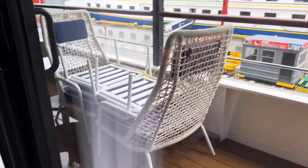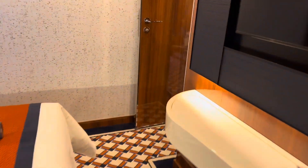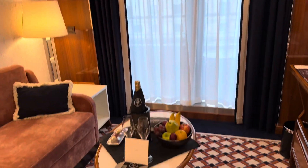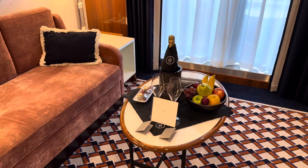Everything is tied down right now before we go through the Drake Passage. When we get to Antarctica, they'll open that up for us. And that is it — our very beautiful room where we are spending the next nine nights on our way to Antarctica. Thanks for watching!